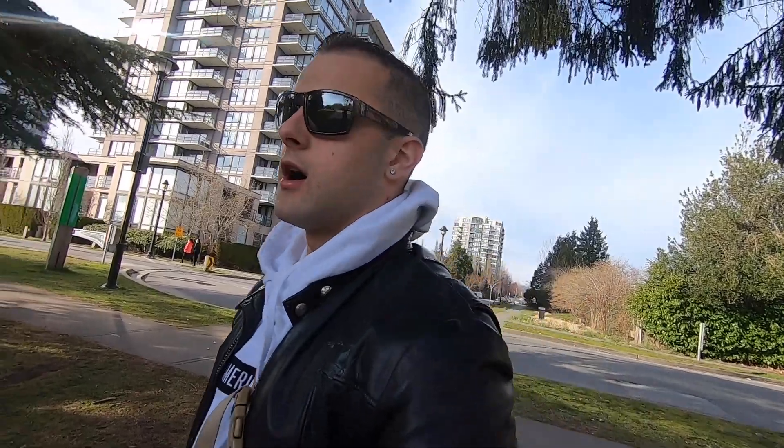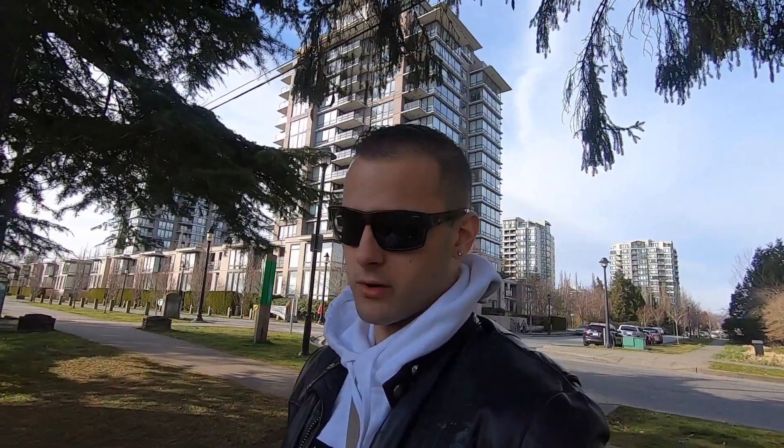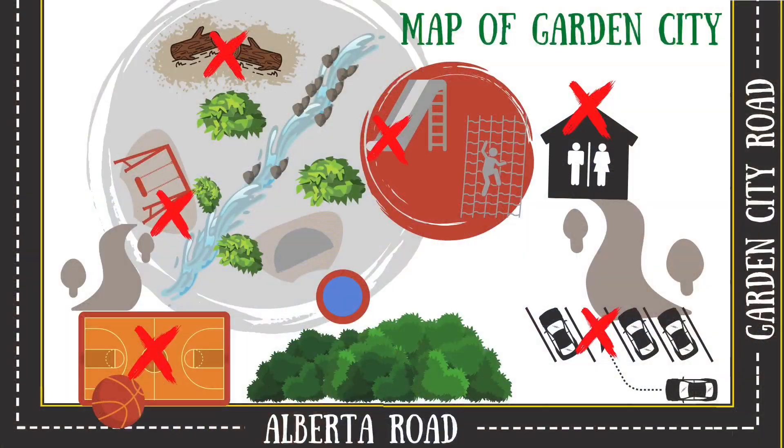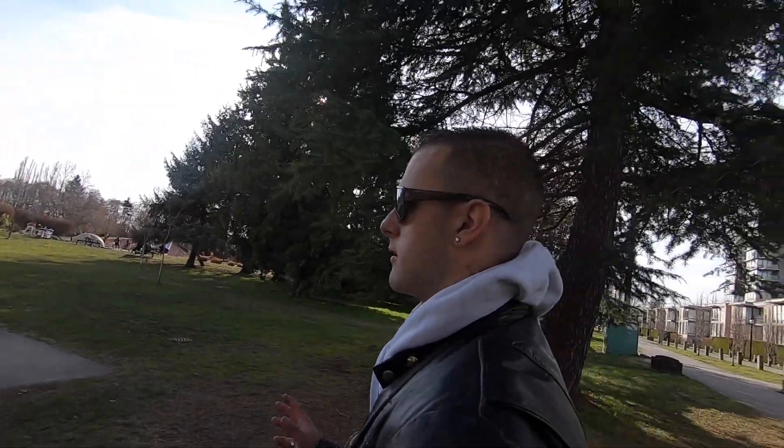Okay guys, so on this scavenger hunt we're on part two. Right now we're at the basketball courts. As you can see, we're facing the basketball courts. We're already at our first clue of part two.